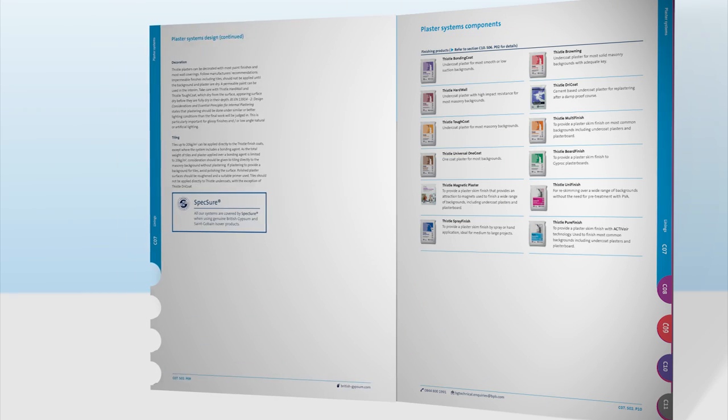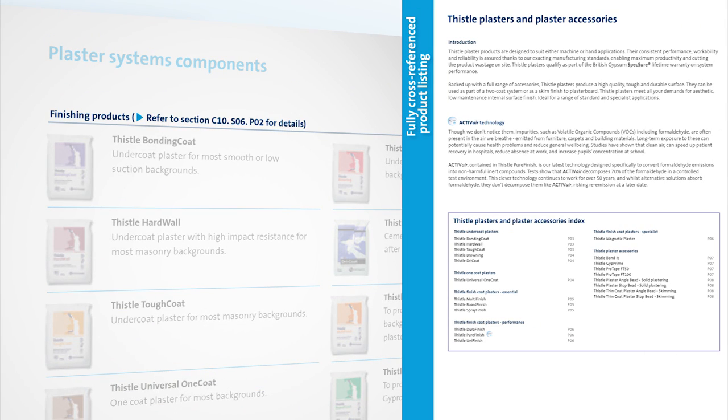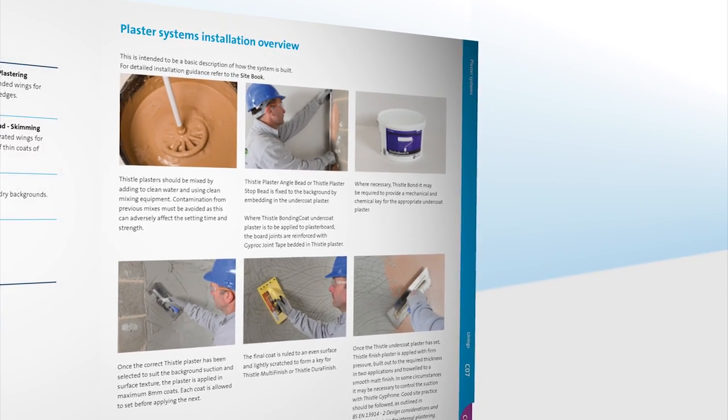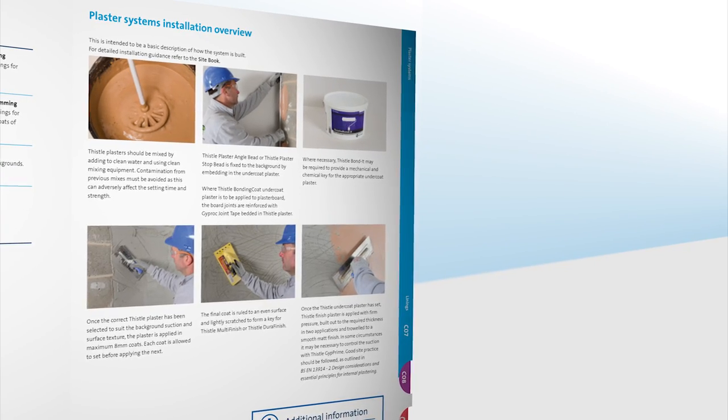The components pages provide additional information, as well as a full selection of the products available within the system. At the end of each section is an installation overview, which gives illustrations on how each system is installed.